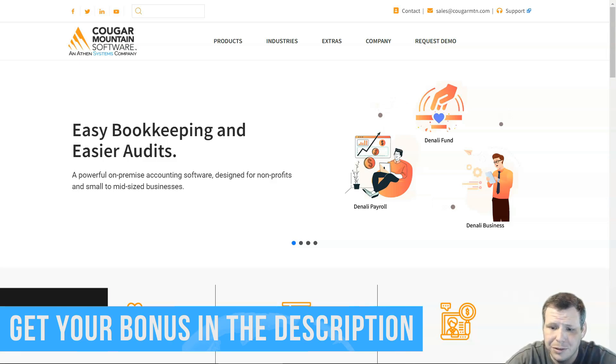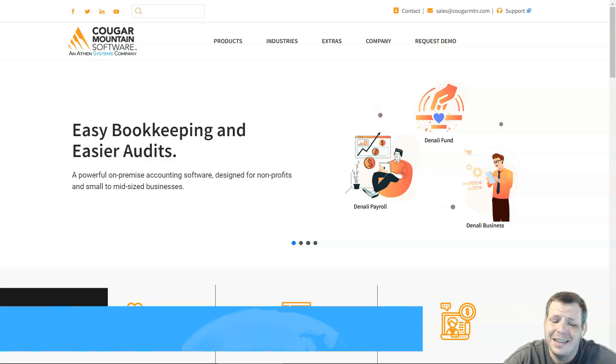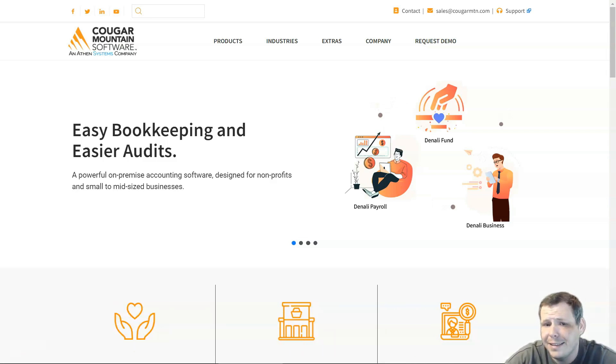This is my list of the top five ERP software based on my personal experience trying them for my businesses over a very long time. Go to the link in the description, try them for free, get your discounts, and be the judge — then tell me what you think. Thank you for joining and I'll see you next time.